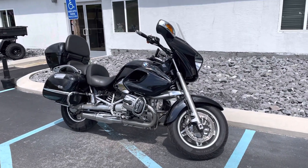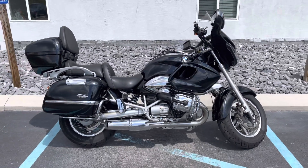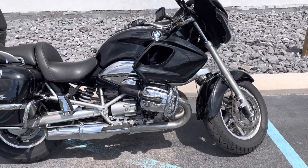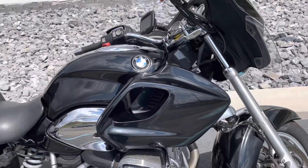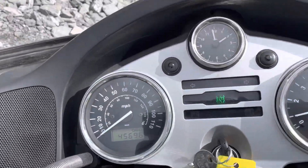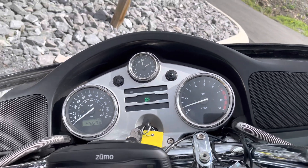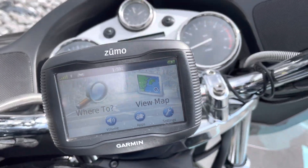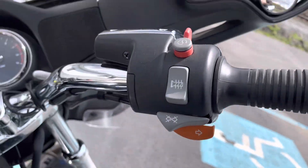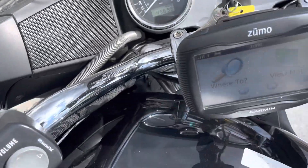Hello, Josh here at BMW Motorcycles of Tyrone. Thank you for your interest in this BMW R1200 CL — your chrome head fan. This bike has 45,696 miles on it. It's in very nice condition and well maintained. It does include a Garmin Zumo navigation unit. The grips are in great shape, and it's got cruise control as well, which is a nice feature.